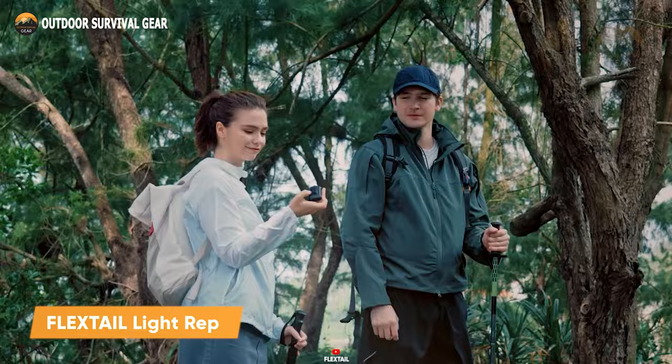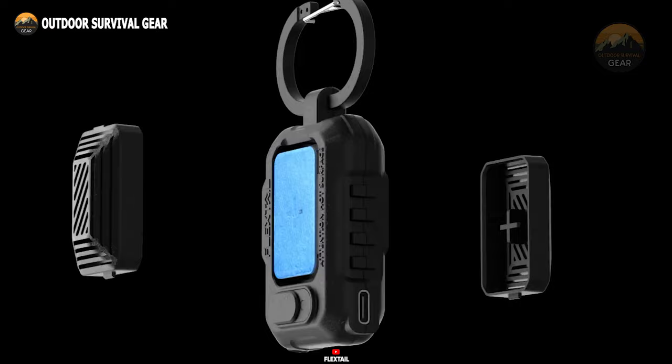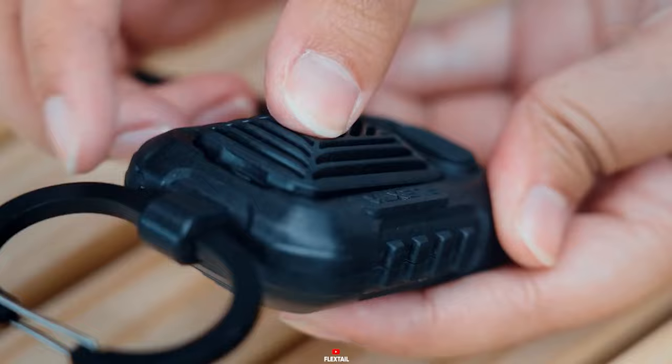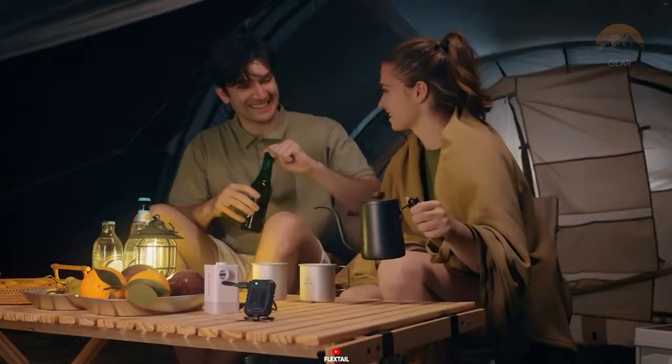Tired of pesky mosquitoes ruining your outdoor adventures? Say goodbye to them with the FlexTail Light Repel, your portable and rechargeable mosquito repellent solution. With dual-sided coverage extending up to 30 feet, it ensures thorough protection wherever you roam. Featuring a high capacity battery, easily insertable refills keep mosquitoes at bay for up to 15 hours. Hang it in your tent, backpack, or on chest straps with the convenient hook bracket. Engineered for durability, it's drop resistant and boasts an IPX4 rating, ready to withstand rugged outdoor conditions.